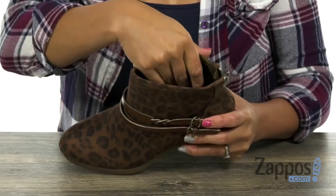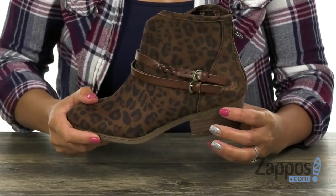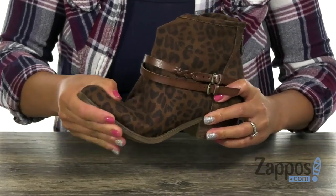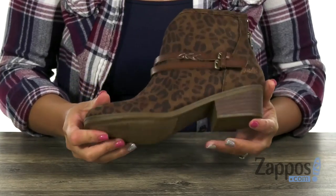The inside has a textile lining and you also have some light padding with a stationary insole. You're going to get a one and a half inch lift with that chunky heel — it's also nicely stacked. There's a little bit of flex and you have that Man Made outsole that's going to be great on durability.